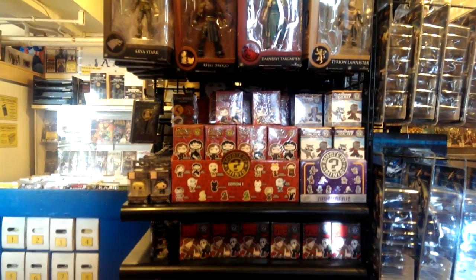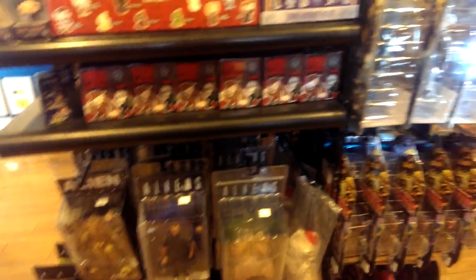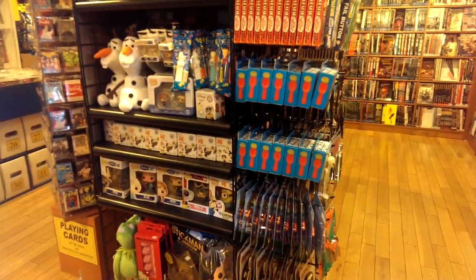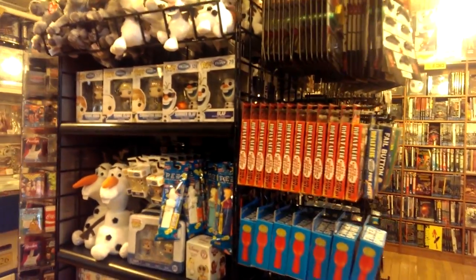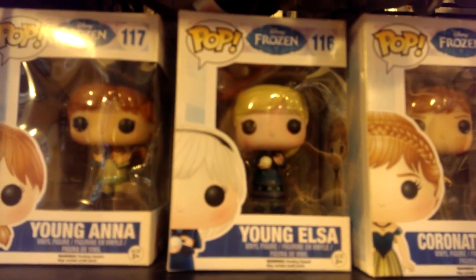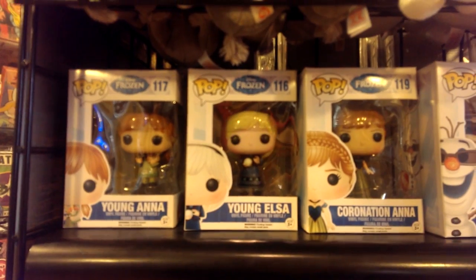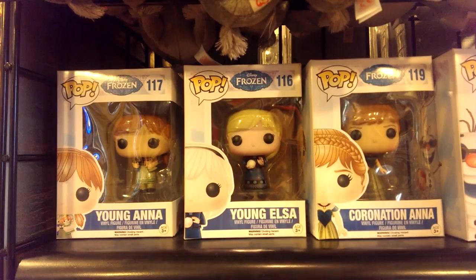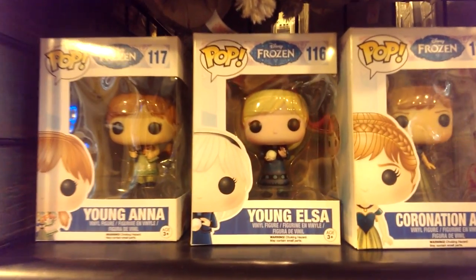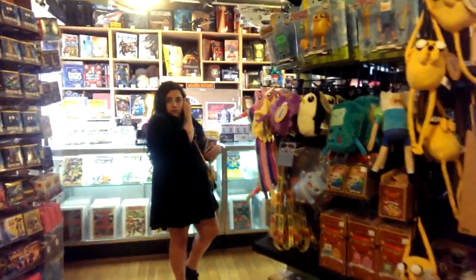Blind box heaven. They have so many blind boxes and toys. They have alien replica stuff, so I've got to tell Phillip about that. Phillip's right now doing a wedding rehearsal with Kevin, so unfortunately he's not here to see all this. Oh my God, look — they have young Elsa and young Anna. Really, really cute, you guys. Let me get this camera focusing so you guys can see this better. I kind of want young Elsa. That's really cute. And they have the little mini pops, and I lost Kara somewhere — oh, there's Kara.